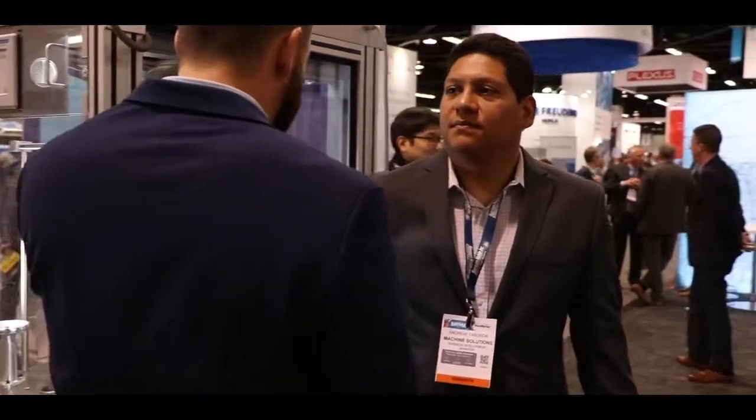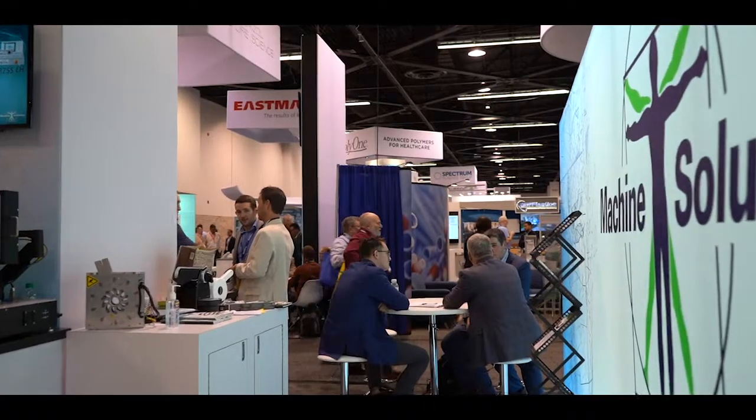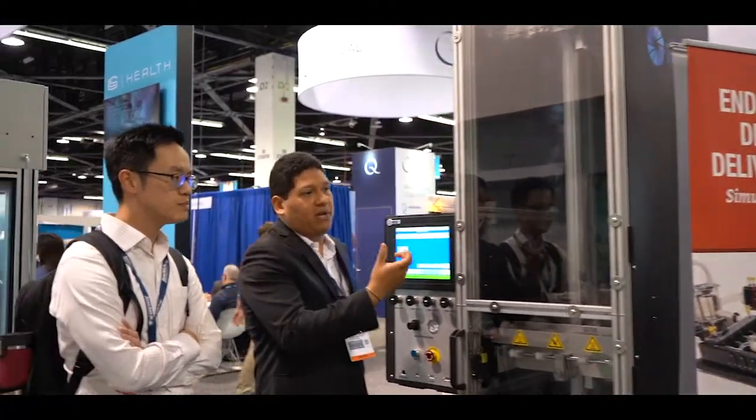Our new program, Rapid Prototype, allows us to help our customers prove concept in a quick and timely manner. You send us a specification of what you're trying to achieve, and in two weeks our team of talented engineers will send you back 20 samples that match what you're looking for.